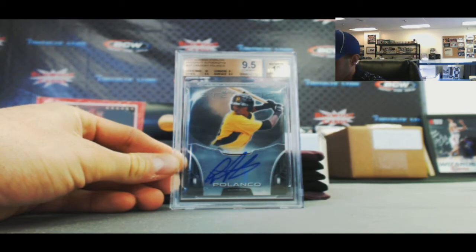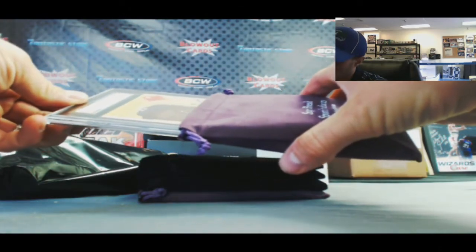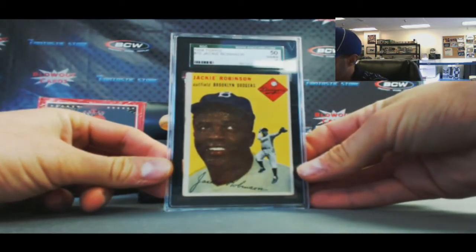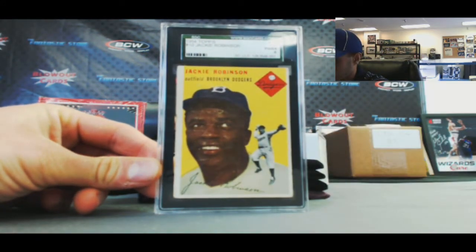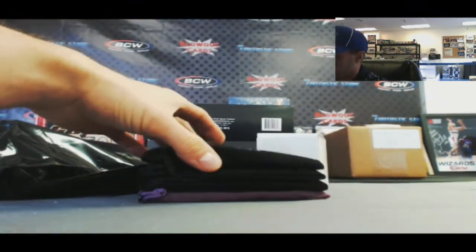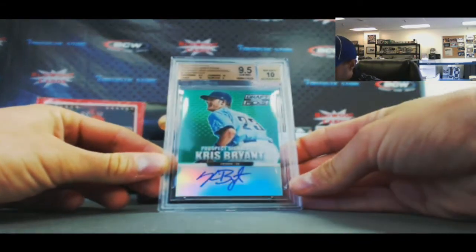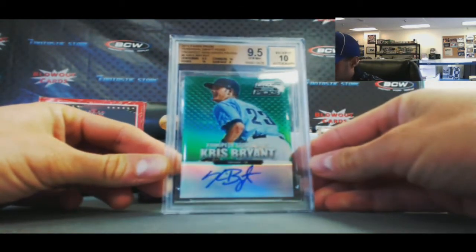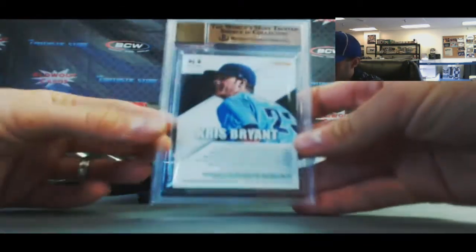The Polanco has one subgrade of a 10. That's a nice looking card — 1954 Topps Jackie Robinson SGC 50 Very Good/Excellent 4. Nice looking vintage piece. Next, we've got a Kris Bryant 2013 Panini Prizm Perennial Draft Picks Autograph 9.5/10 with two subgrades of 10. That one is not numbered.